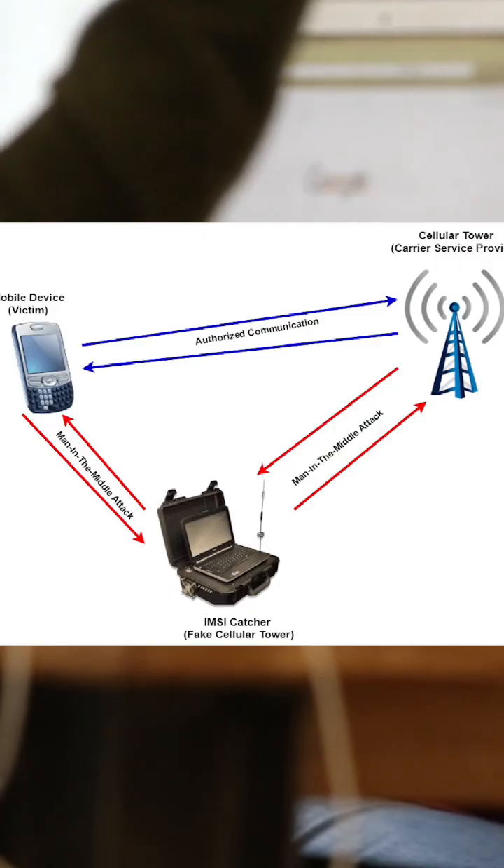Imagine you're at a seminar, meeting, or even in court. Your phone connects to this fake tower. Now the hacker is listening to and recording your conversation.